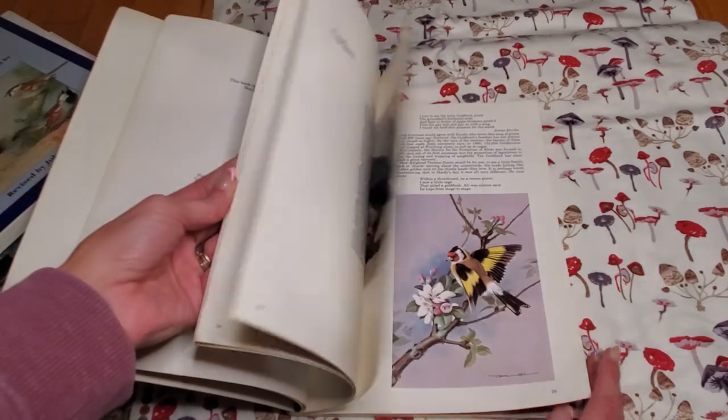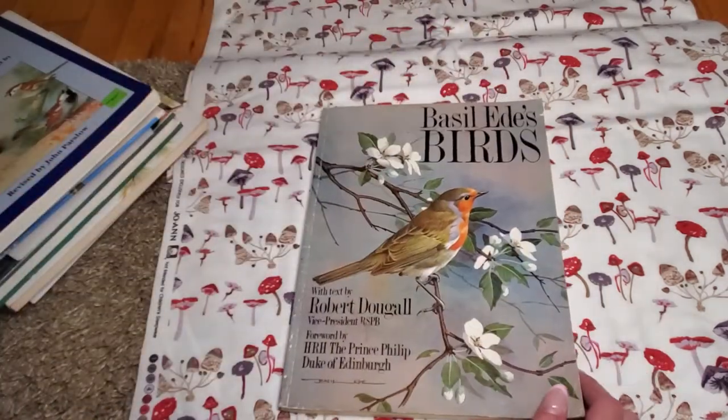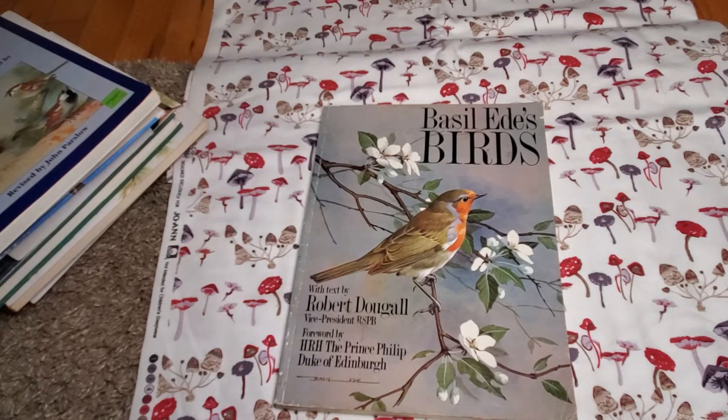Thank you so much for watching. That was all of my bird books. I still have tons more botanical books, so please like and subscribe, and comment and let me know what you think. Have a great night!